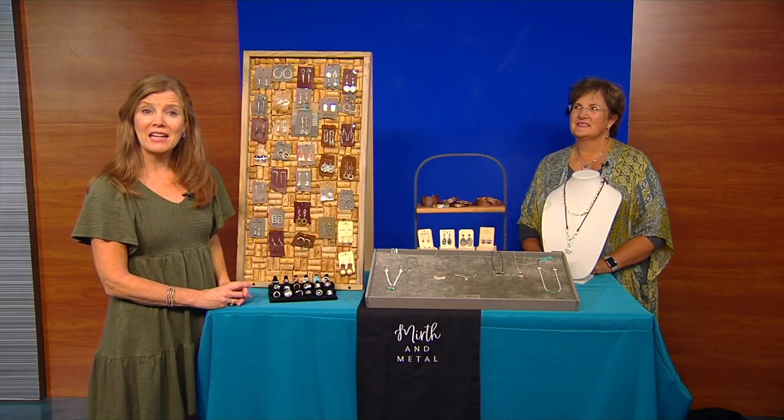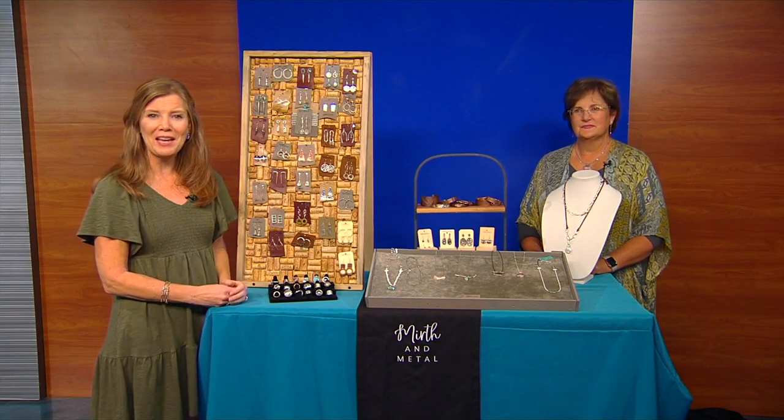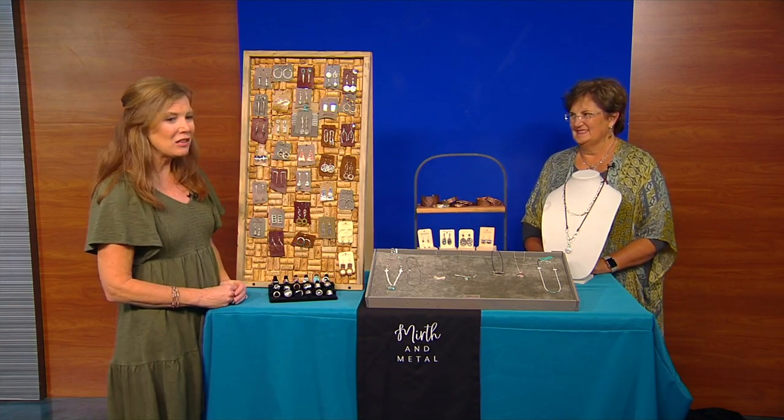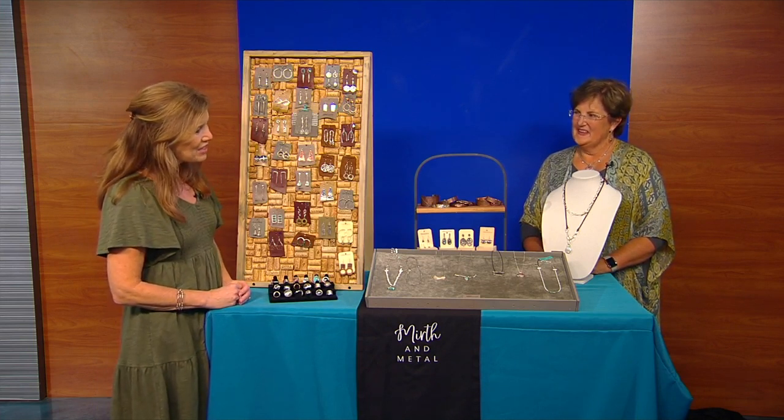Fridays here always mean getting ready for the Chattanooga Market. Melissa Lale could not be here this Friday, but she brought the next best thing. This is Tracy Beeman — who has a lovely booth at the market called Mirth and Metal. Good morning. Good to see you. Glad to be here.